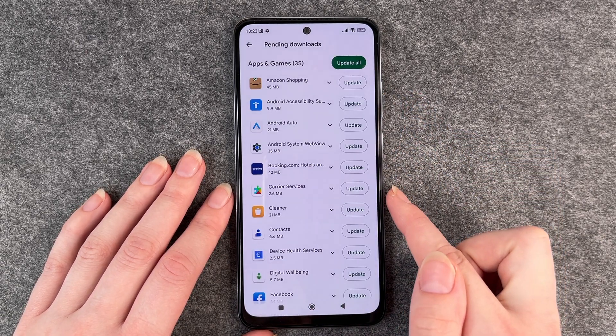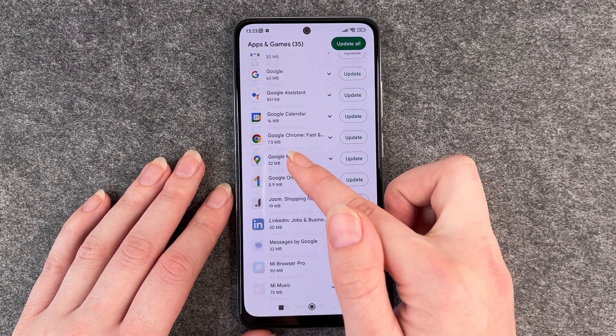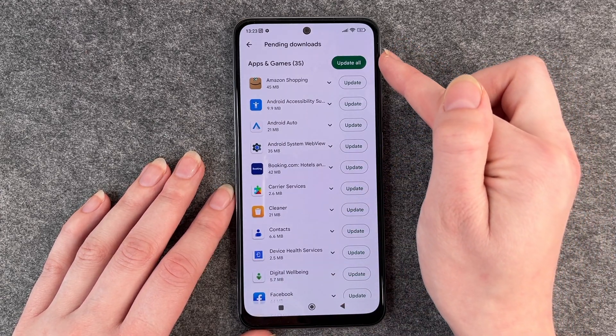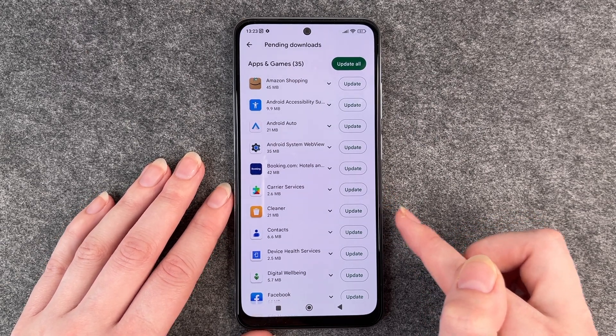In the details view you have all the apps listed that are ready for an update. You can click Update All again, or update them one by one if you just have one specific app you want to update.